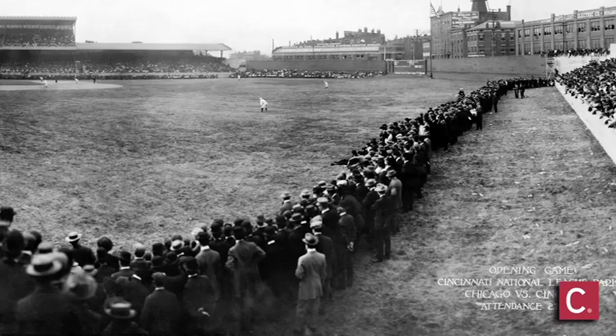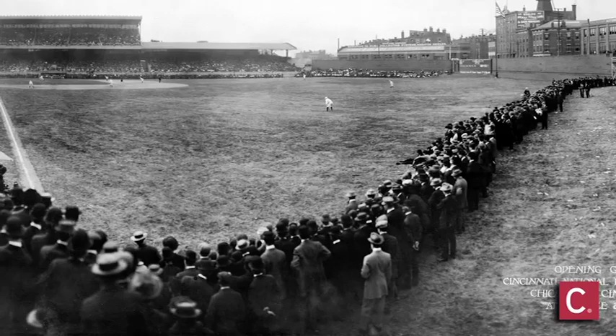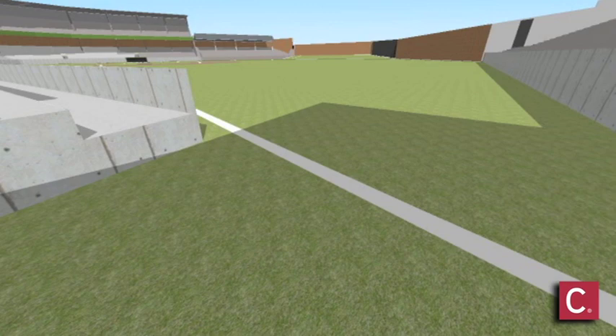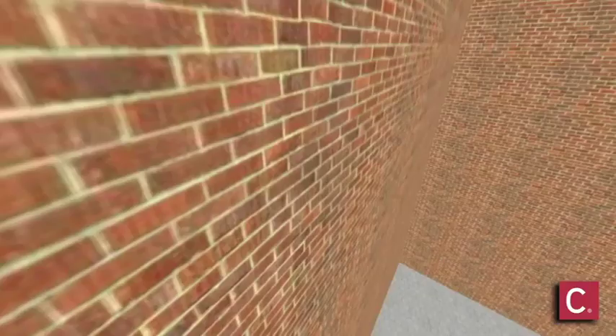This animation starts out in that deep right field corner, and you notice all those fans on the field. That's because they oversold the ballpark on that first opening day, and for years — decades — they put the extra fans out on the field on opening day. The ballpark looks a little different from what you would remember from the 1950s and 60s because the stands down the foul lines are not yet double-decked. They did not double-deck those until 1939.